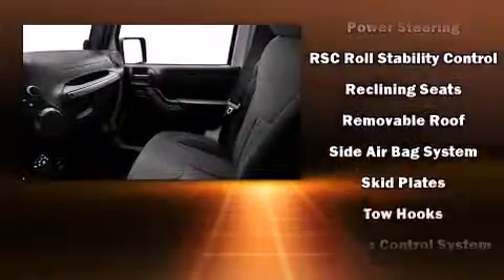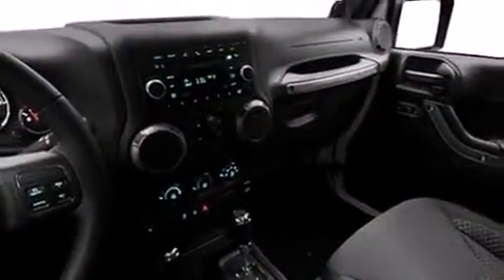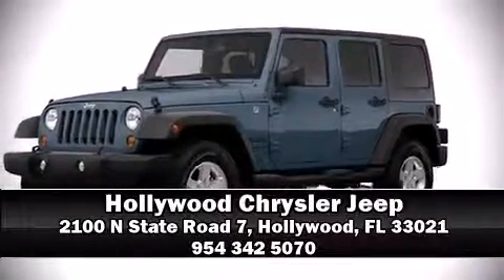stability control, keeping you on your intended path. Our team is professional and we offer a no pressure environment. Call now to schedule a test drive.